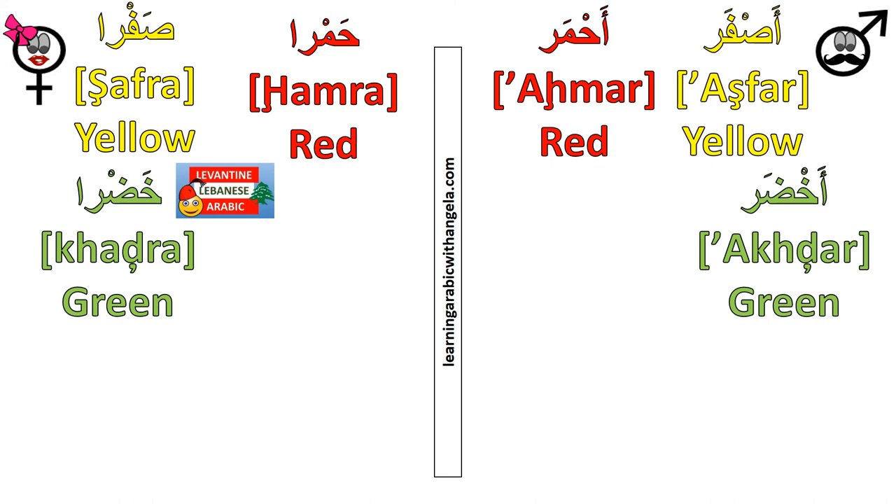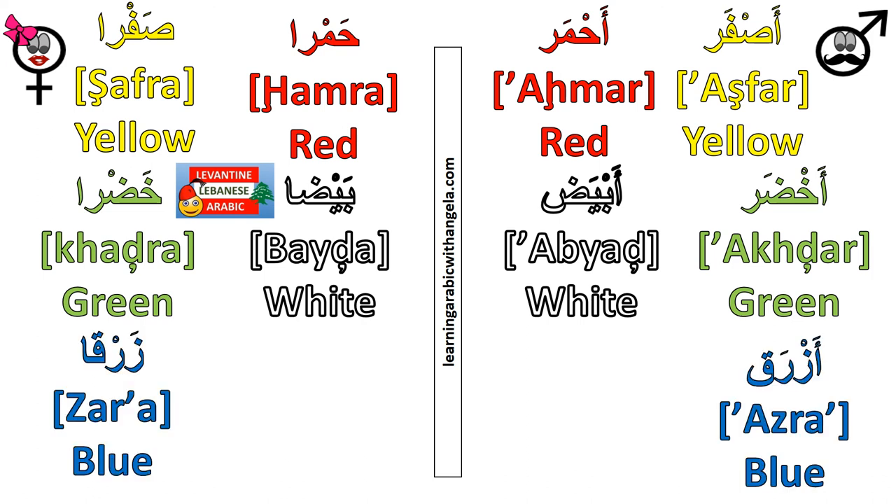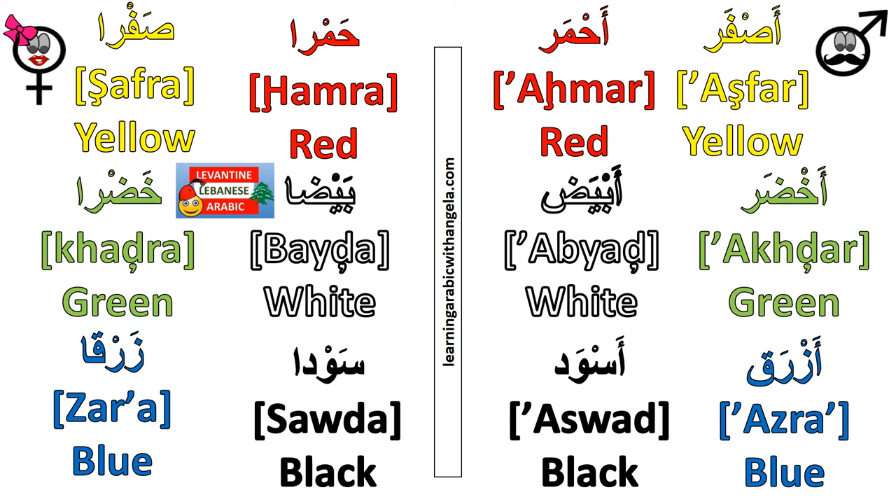Now for the feminine forms: أخضر becomes خضرة, أبيض becomes بيضة, أزرق becomes زرقة, أسود becomes سودة, أصفر becomes صفرة, أحمر becomes حمرة.